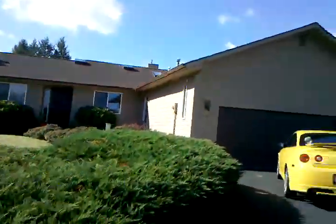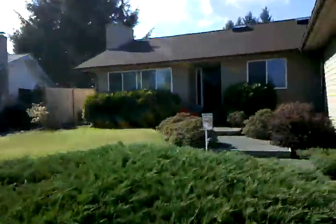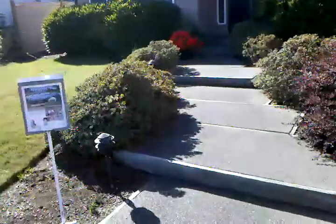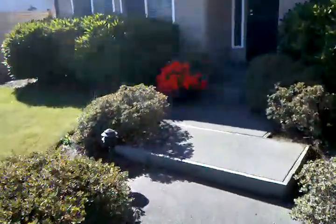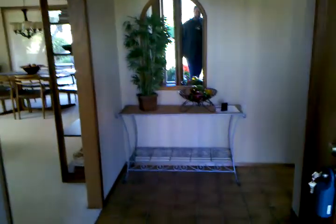Hi, this is Wayne and this house is the one on Congressional Drive. Looks like it's got a new roof, vinyl dual pane windows. The paint looks good. Nice entry.